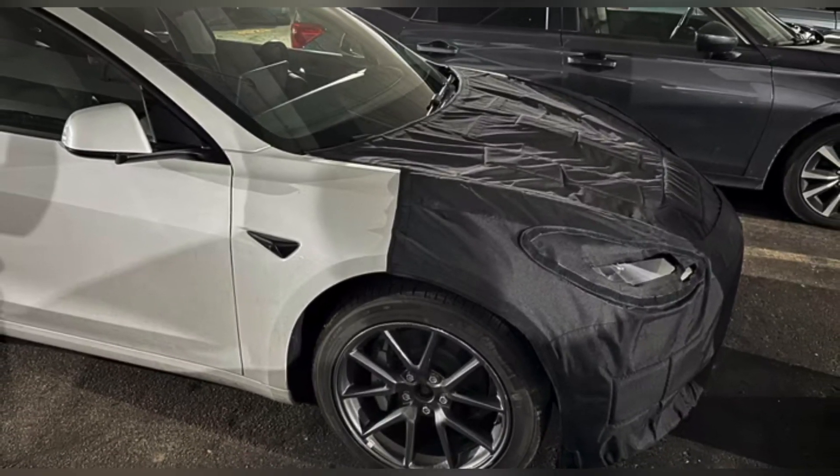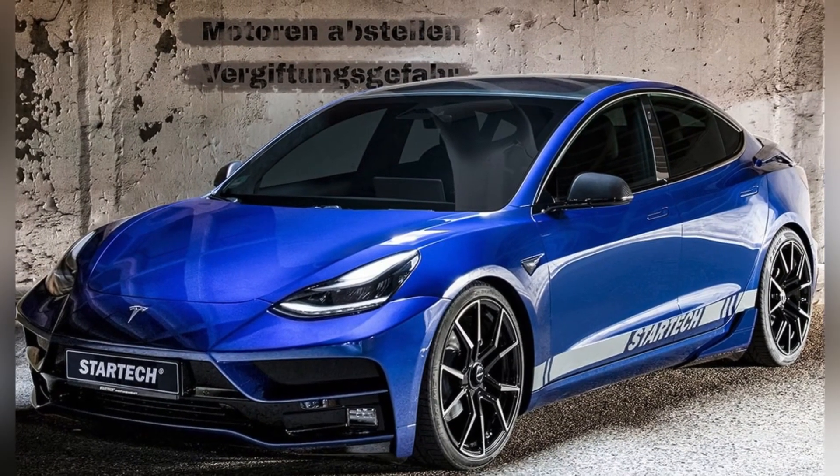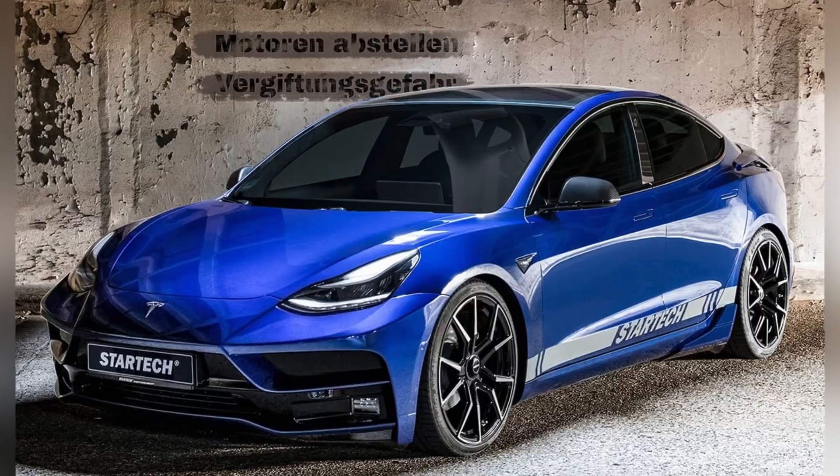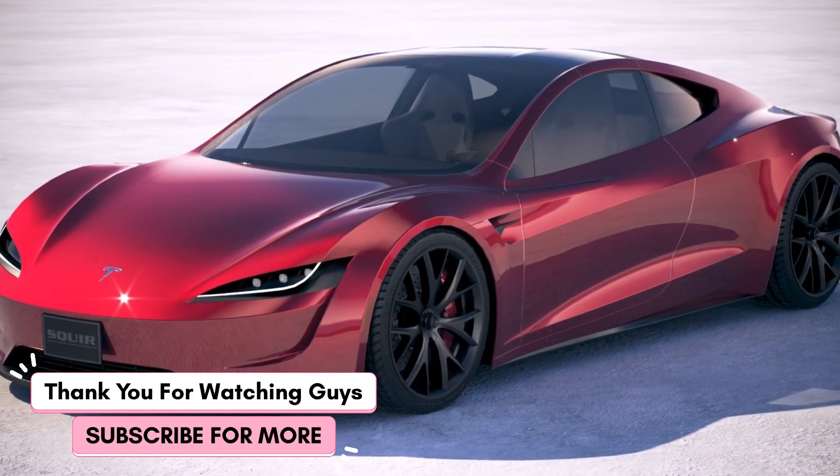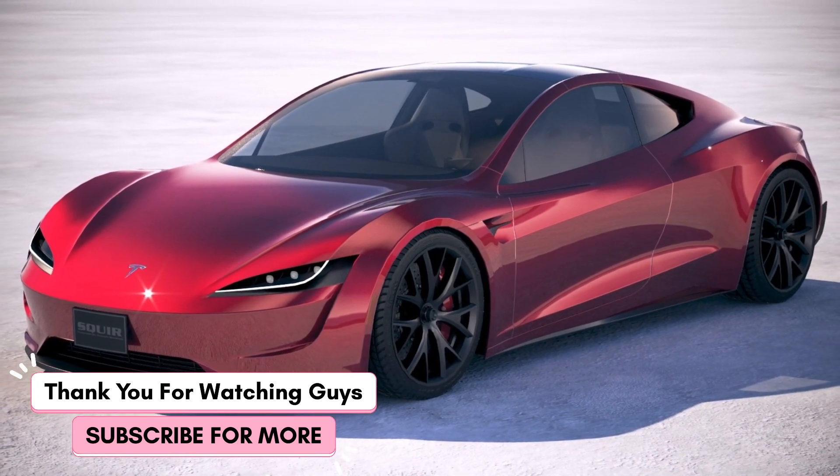The updated Model 3 is expected to go into production in the third quarter of 2023 at Tesla's factory in Shanghai. It will also be produced at the automaker's plant in Fremont, California, though a timeline for production there is less clear. Thank you for watching — subscribe for more.